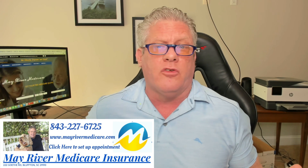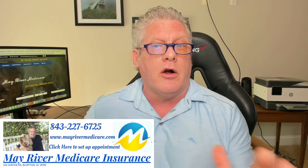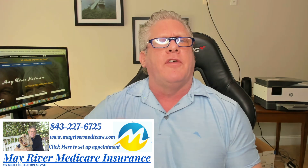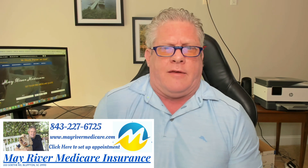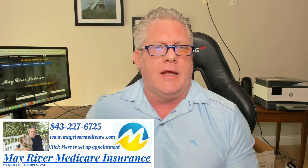Let me just give you a quick example. Spinal stenosis — pretty common ailment, pretty common disease that I see a lot of folks have. Most carriers are automatically going to deny that. If you've been diagnosed with spinal stenosis, you're declined. But there are companies out there like Medeco and Mutual of Omaha where if you have spinal stenosis, it was diagnosed over two years ago, you haven't had surgery for it, you're not taking narcotics for it, we can get you a preferred rating with a rated company.